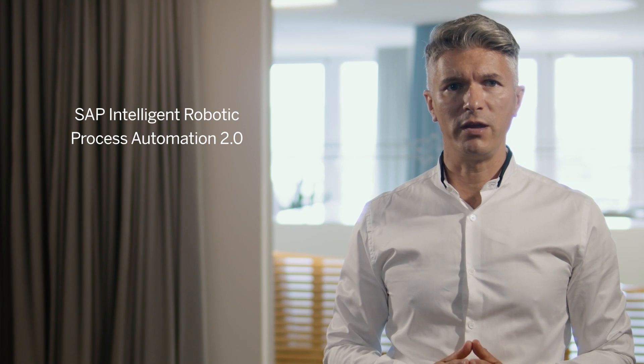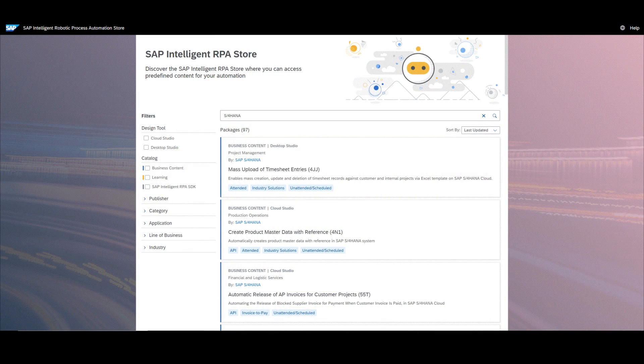Let's start with SAP Intelligent Robotic Process Automation. With the last release we introduced our new bot environment called SAP Intelligent Robotic Process Automation 2.0, where we build bots directly into the SaaS application with cloud studio. In addition to releasing brand new bots monthly, we converted already existing bots into this new environment to ensure an even more convenient usage.